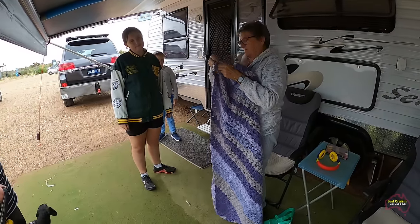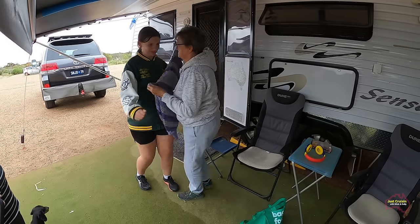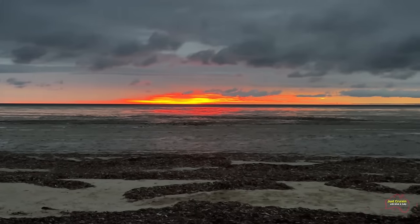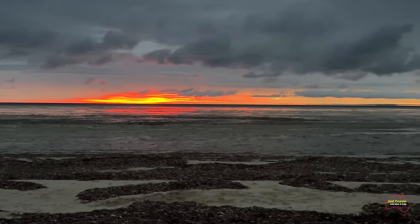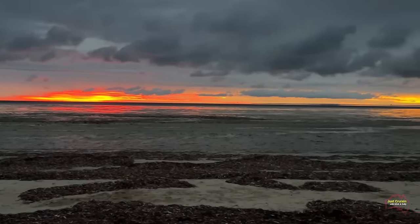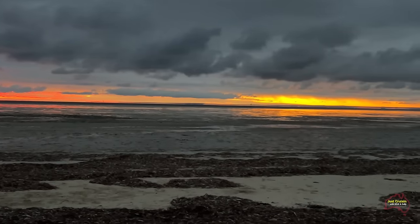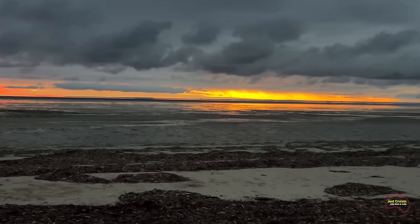As the evening drew closer, the cloud cover in the western sky as the sun was setting almost gave us two sunset colours in the one horizon. There was a real rich orange on the left, covered with a bit of dark orange, and then a bright yellowish colour on the right-hand side — something that we don't see very often.